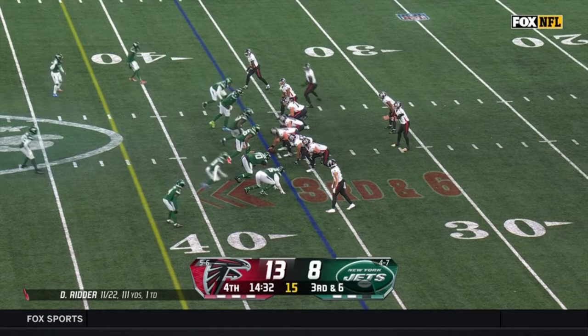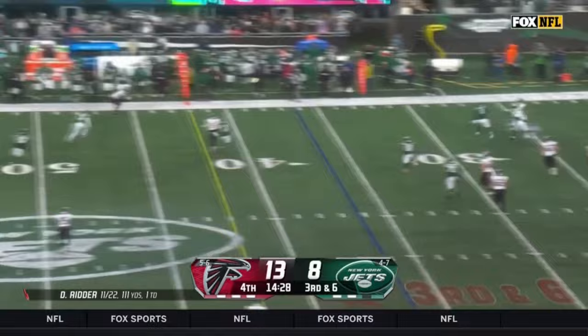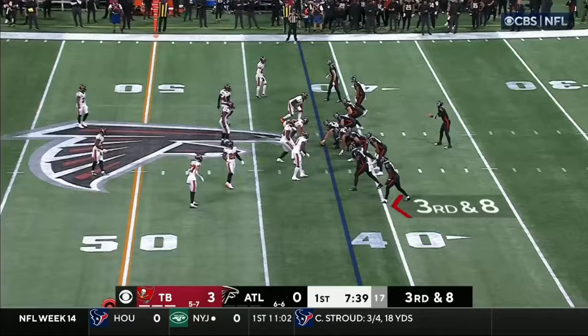Okay, throw out the record — just want to get to the home playoff. Michael Carter is going to be screaming off the edge trying to get to Desmond Ritter. He feels that pressure, gets away from it, and watch how calmly he throws on time to Kyle Pitts.